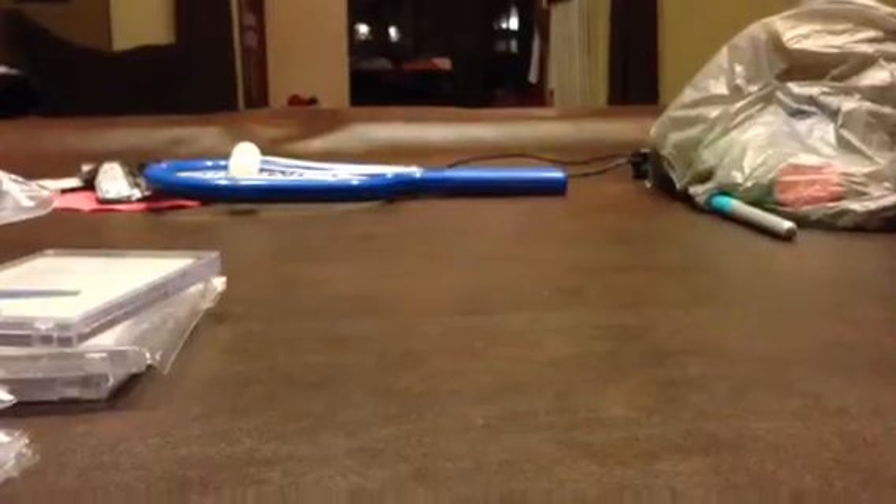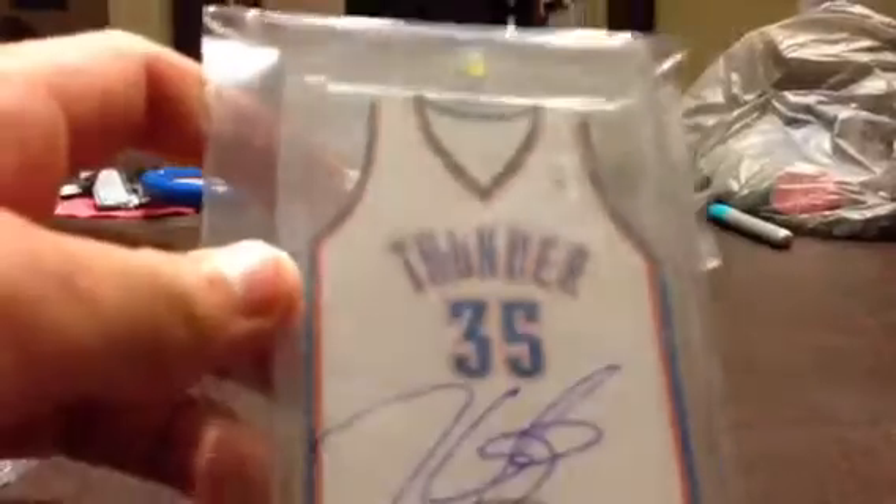Kobe Bryant, on-card autograph, number 249, BBB101. Kevin Durant, redemption, already redeemed, number 25. Kevin Durant, Threads, on-card autograph, die cut. And a LeBron James, on-card autograph, gold, all-time greats, number 1 of 7.